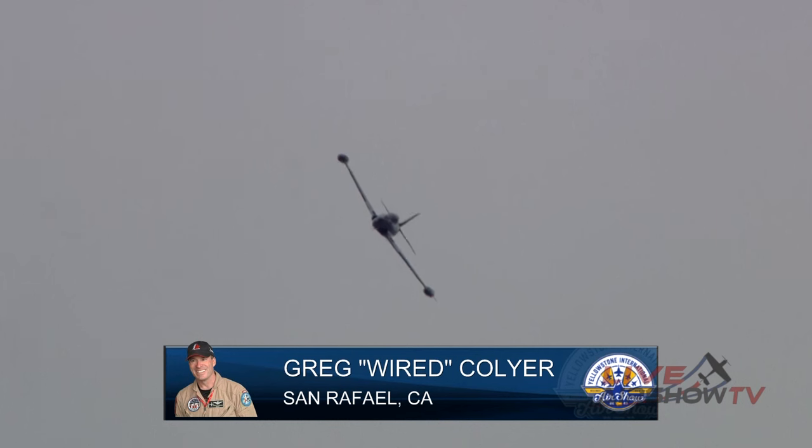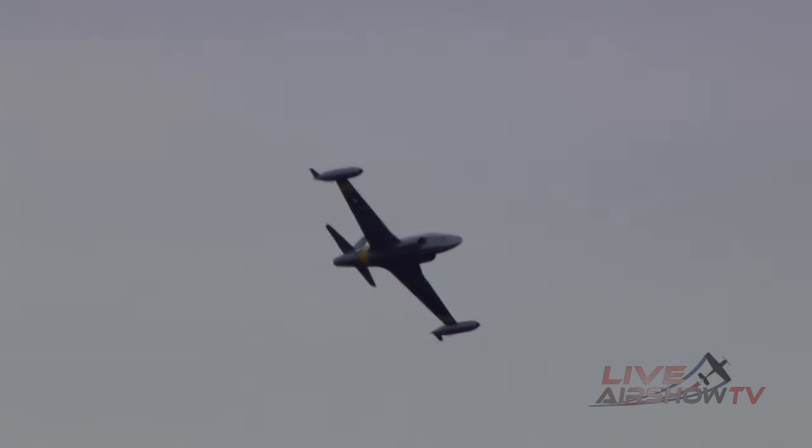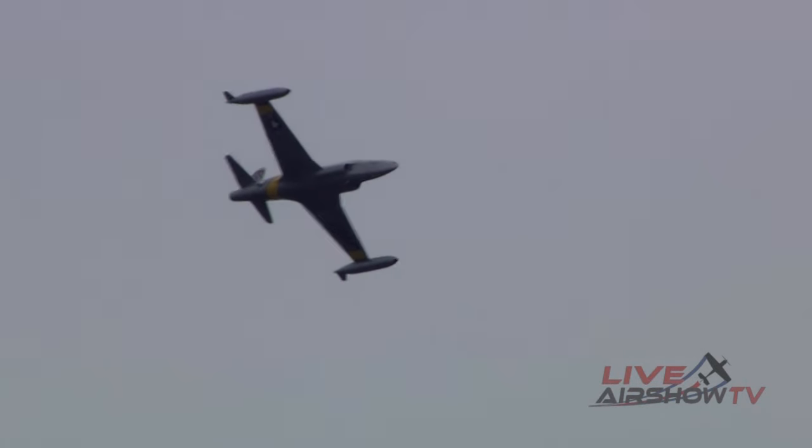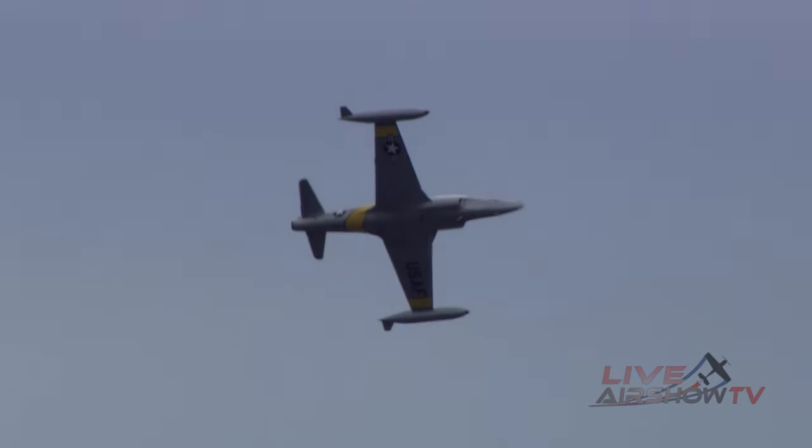Greg does a lot of jobs, is a very, very competent pilot, and obviously an astute businessman as he has created this with the T-33 — both an air show act and also something that is helping our servicemen and women perform their jobs at an even higher level.